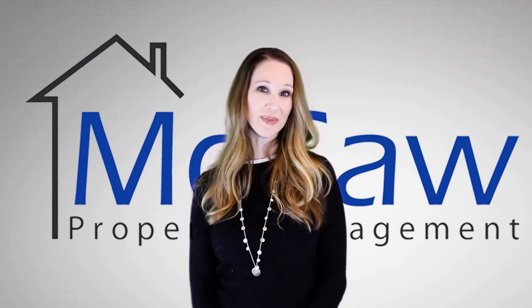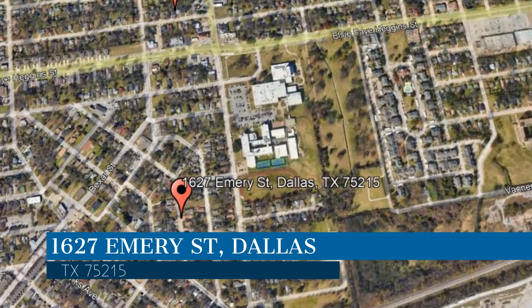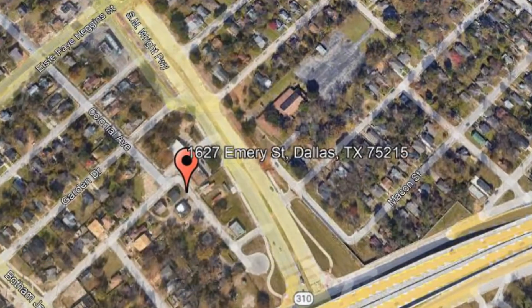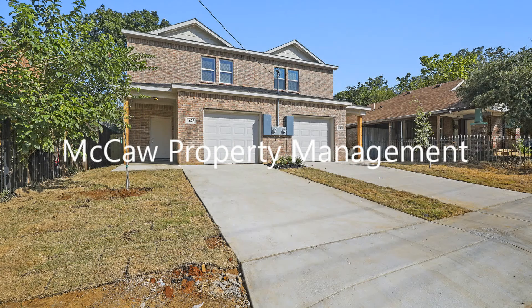Check out this available property and make it yours today. This property is located at the address on your screen. We are Macaw Property Management and we are a leader in Dallas Property Management. Please enjoy this virtual tour.